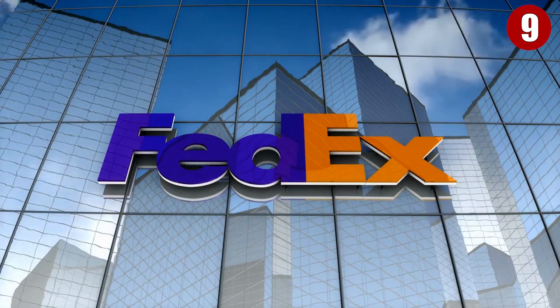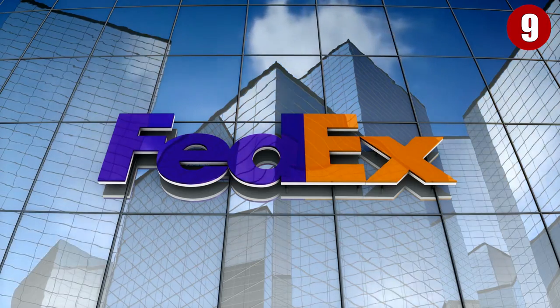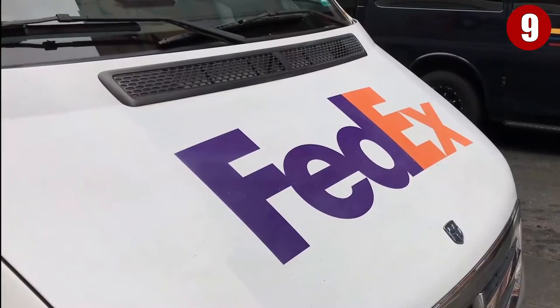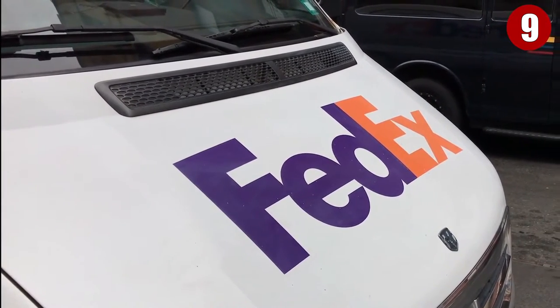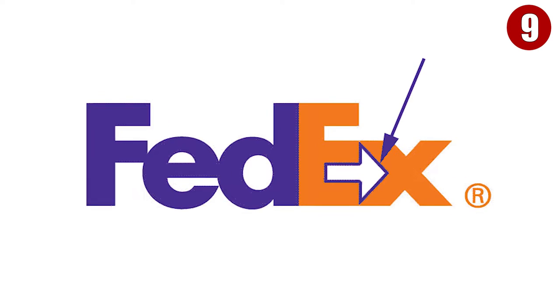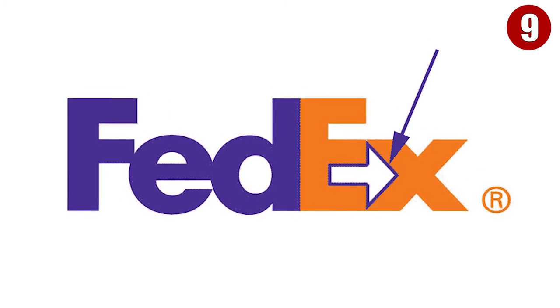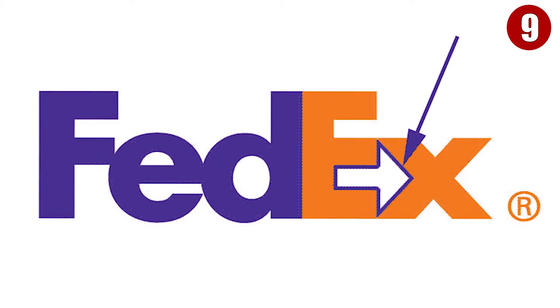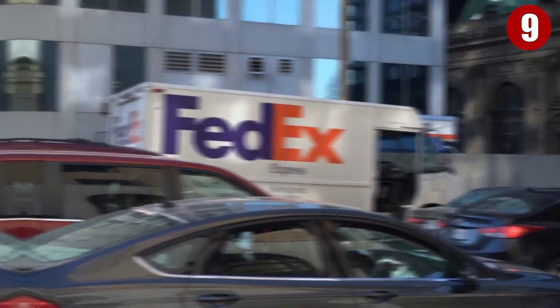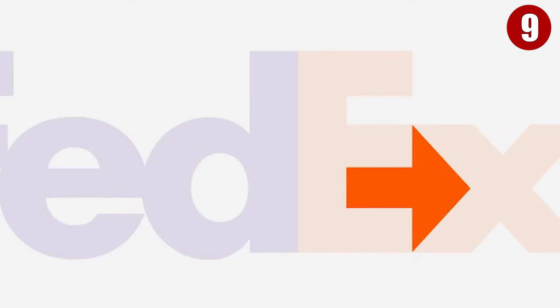Number 9: FedEx. The simple colors of the FedEx logo make it easy to recognize, not to mention that the company name is on the side of delivery trucks all over the world. However, the simplicity of the logo isn't what makes it fun — it's the cleverly hidden image inside. Let's zoom in between the letters E and X. Is that an arrow? Of course it is. Since FedEx is all about delivery, the arrow makes its service more pronounced, as it basically means pointing ahead or moving forward.